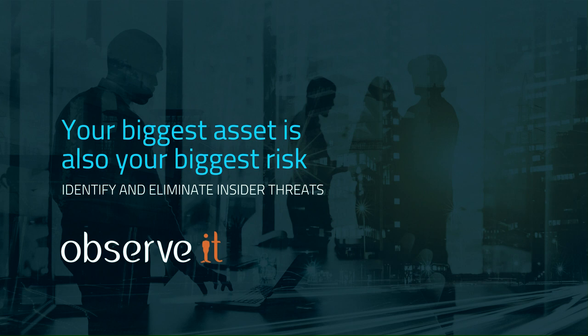ObserveIt combats insider threats by detecting risky activity, investigating in minutes, effectively responding, and stopping data loss. Give it a test drive at observeit.com/securityweekly.